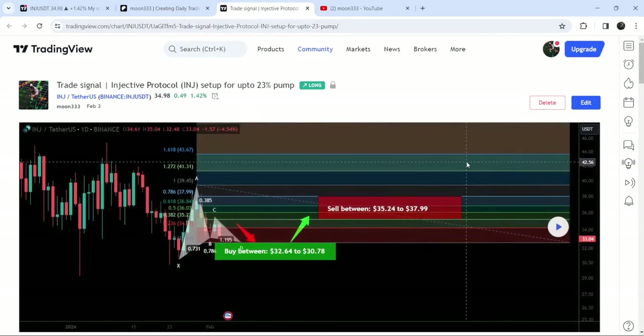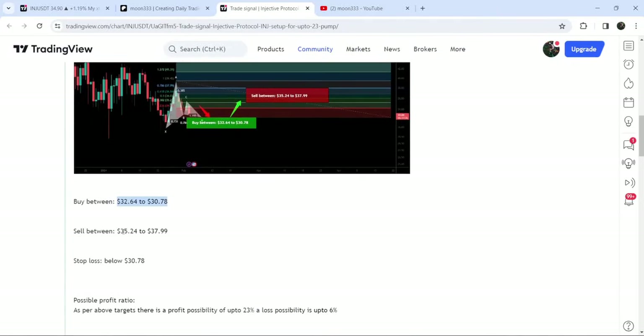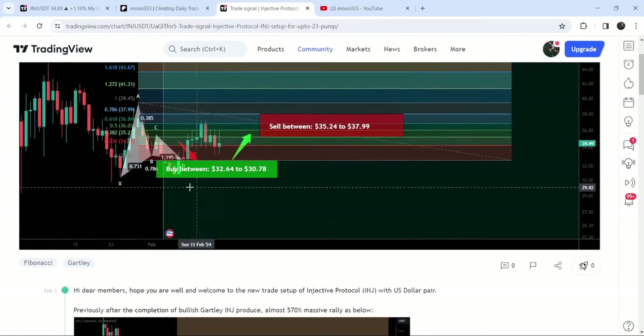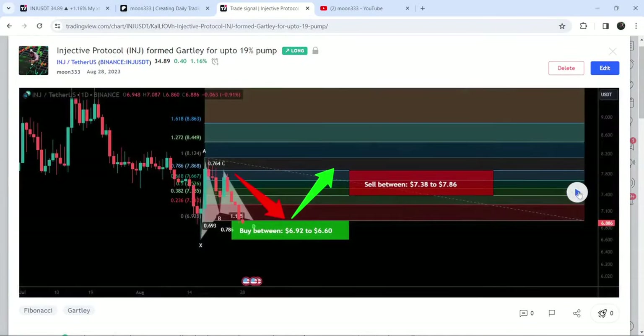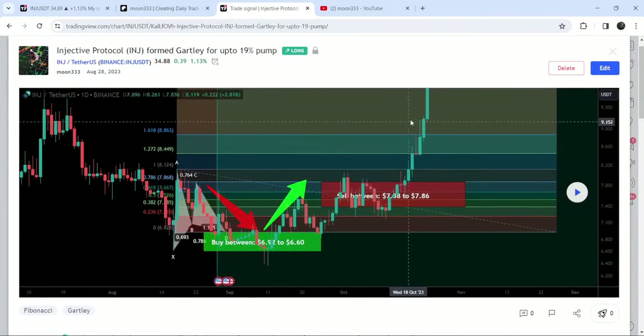First of all let me begin with my most recent trade signal for Injective Protocol that I shared a few days ago on the third of February 2024 with my members. That was a harmonic bullish reversal Gartley pattern that Injective Protocol formed with the US dollar pair on a daily time frame chart. This was the complete trade setup — the buying range, the target zone, and the stop loss. You can see that the price started another very nice reversal, reached the target zone, and so far it has pumped almost 20 percent. Before that I shared this harmonic bullish reversal bat move and this move produced almost 570 percent.